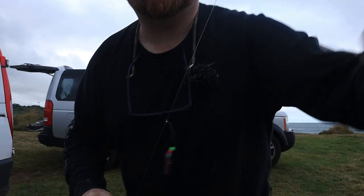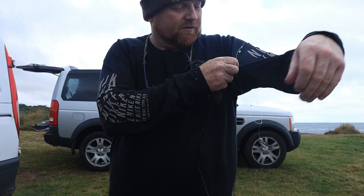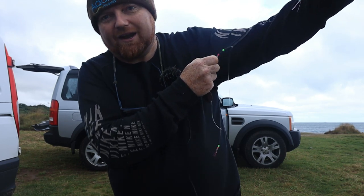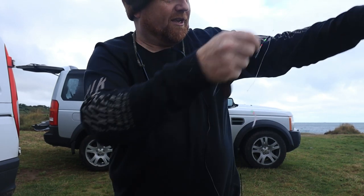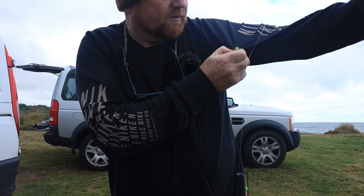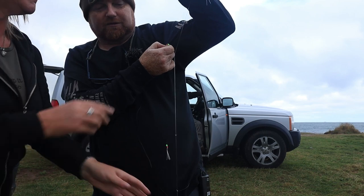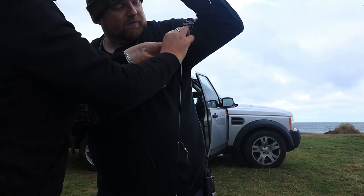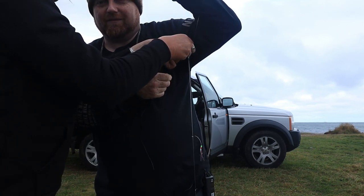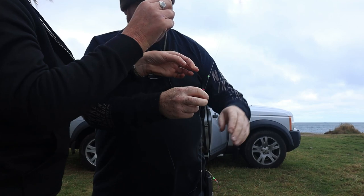Right, what you've got to be careful of with these feather rigs is they're very sharp. The first thing I learned on YouTube - and I completely failed on the first attempt - is to hold the lead and not the feathers, because you get caught up in the feathers very very quickly.